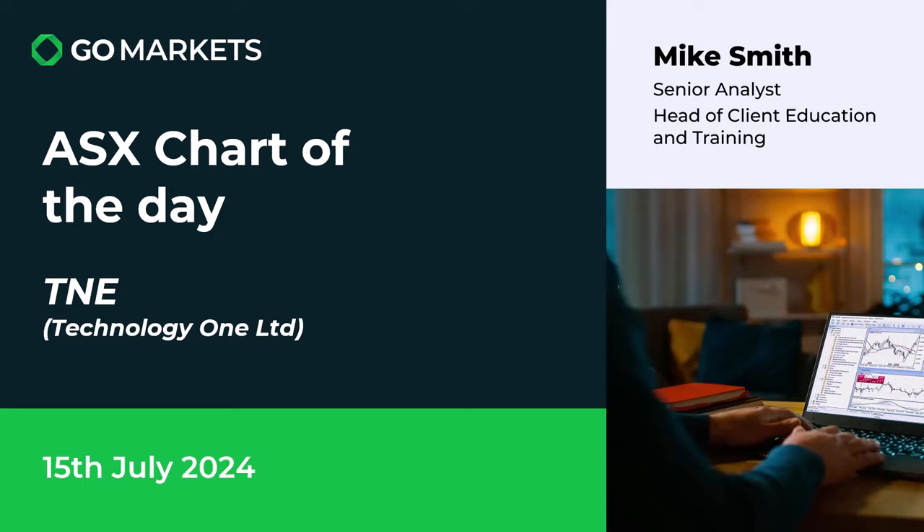Welcome to your ASX chart of the day. It's Monday the 15th of July. Today we're looking at Technology One Limited, an old software company who offers solutions to businesses. Ticker code TNE.